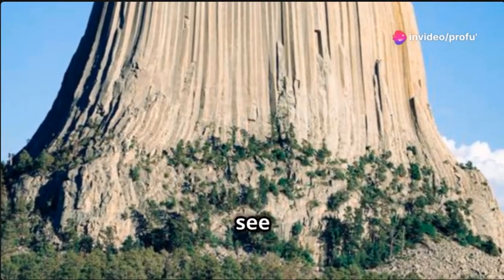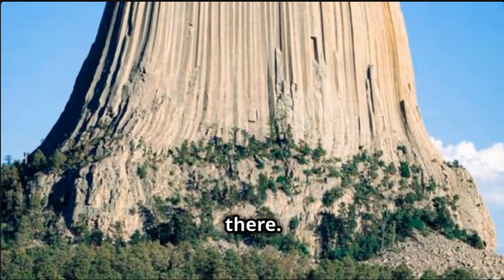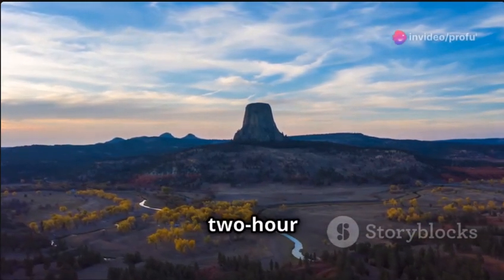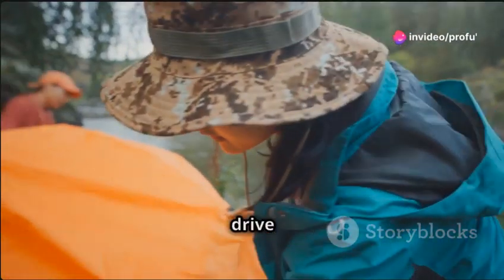If you're itching to see this majestic tower for yourself, you're probably wondering how to get there. The nearest commercial airport is in Rapid City, South Dakota, about a two-hour drive from the tower. From there, you can rent a car and enjoy a scenic drive to the site.